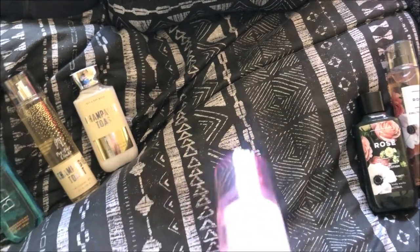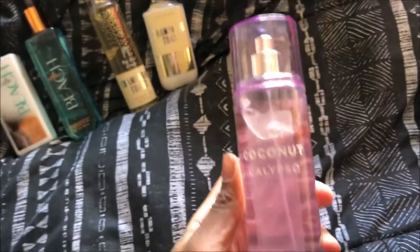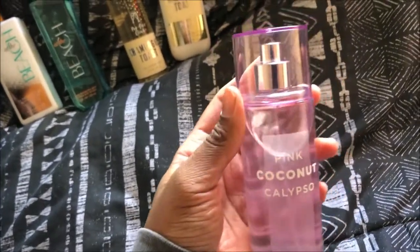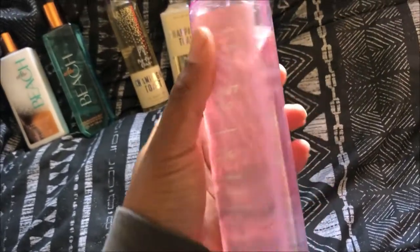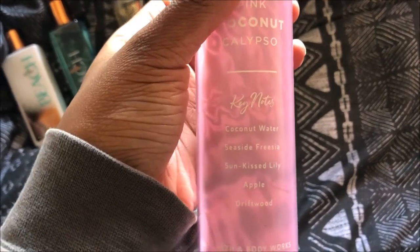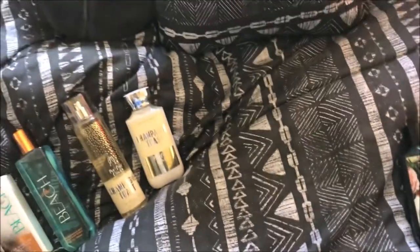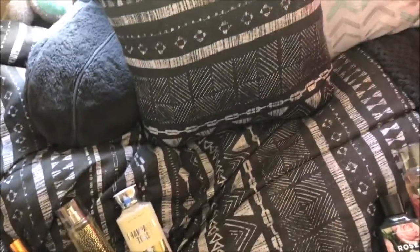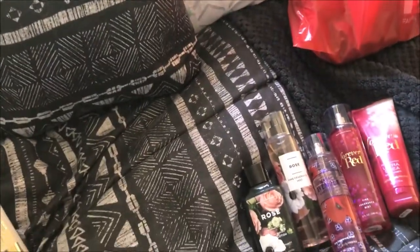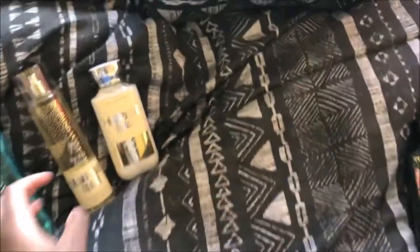My mom loved this one, so I got it for her. This one is called Pink Coconut Calypso. It has coconut water, seaside freesia, sun-kissed lily, apple, and driftwood. Let me spray it again. It's still strong, but it smells good. The coconut really helps calm it down.